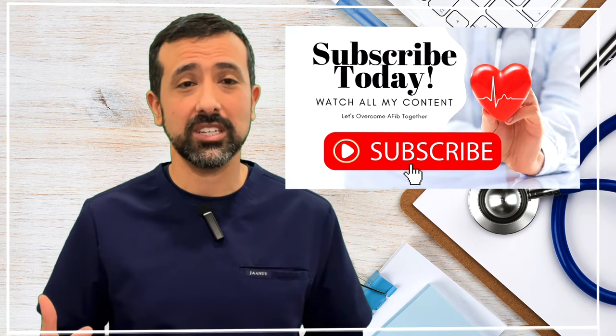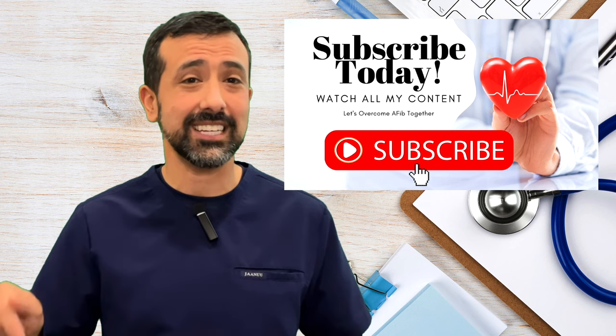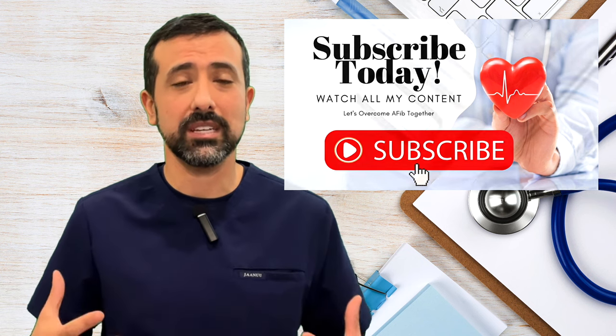If you like this video, check out more videos I've made on atrial fibrillation on my page underneath this video. Also click the subscribe button to stay up to date on the rest of my videos. So let's talk about atrial fibrillation and the Watchman procedure. I'm going to talk about stroke risk reduction, why AFib causes risk of stroke, why medications are usually needed, and ultimately the Watchman procedure and how it can be an excellent alternative.